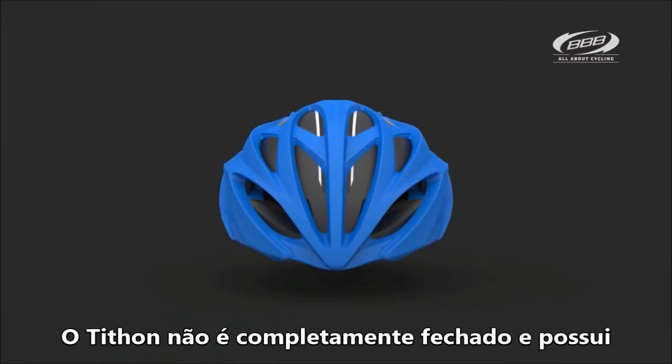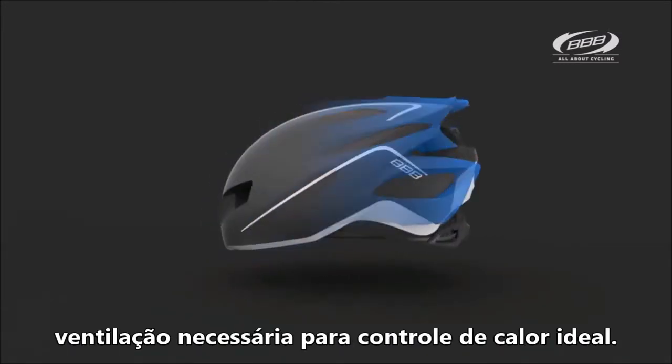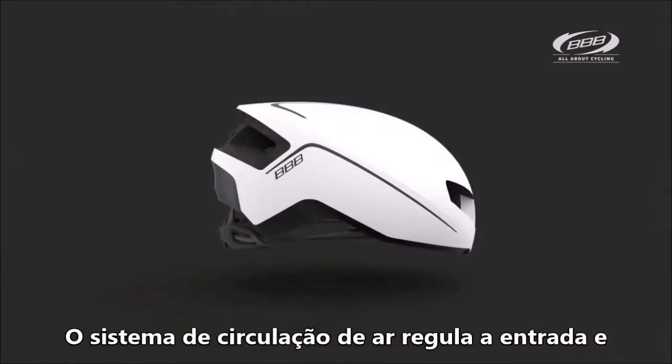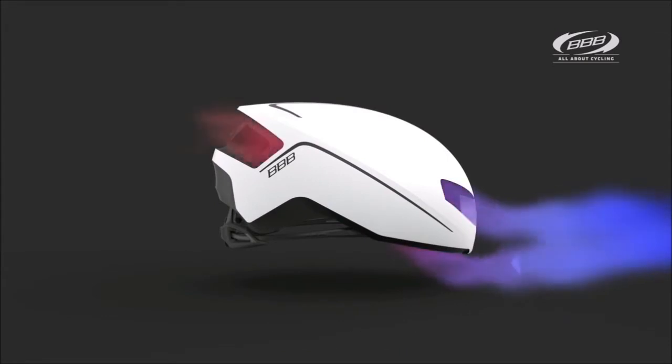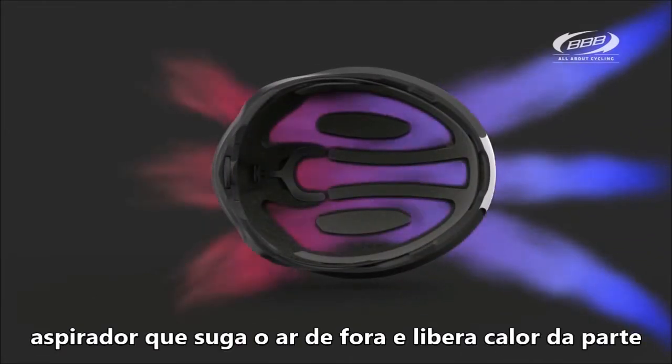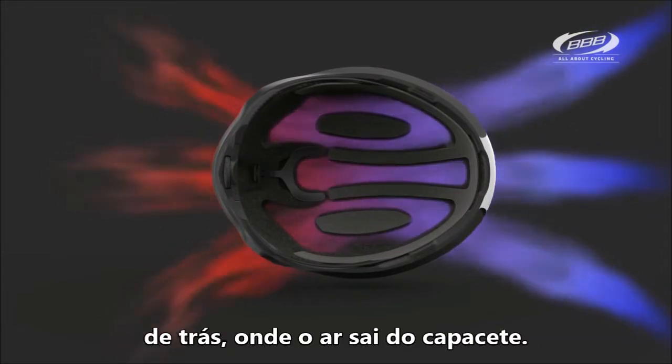The Titan is not completely closed — ventilation is needed for optimal heat control. The airflow cooling system regulates the airflow. The narrowing of the Ventura channels produces a vacuum that sucks air in from the outside and releases heat at the back where the air exits the helmet.